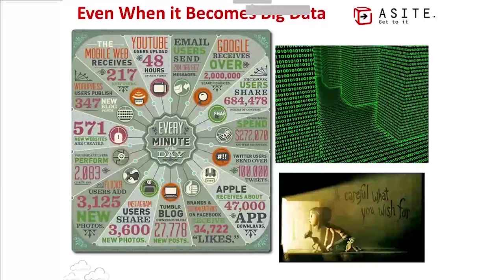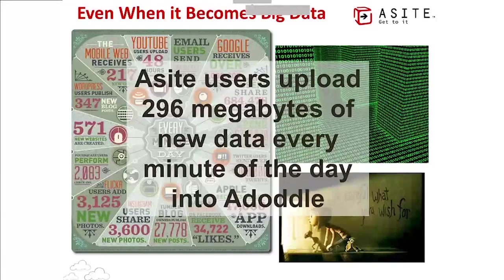Data is just data, even when it becomes what the technology industry is now calling 'big data.' A-site users across the world today upload 296 megabytes of new data every single minute of every day into our platform. That's a huge amount and it's growing exponentially. A year ago I gave a presentation where the number was 36 megabytes — it's increased by almost a factor of 10 in one year, and that's just on our customers' projects.